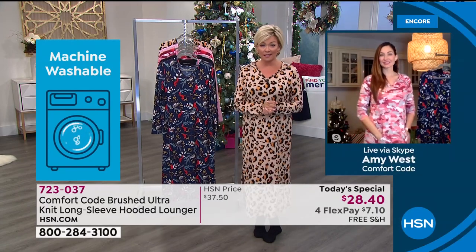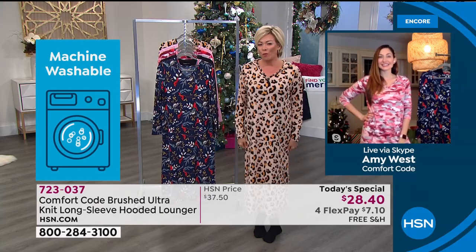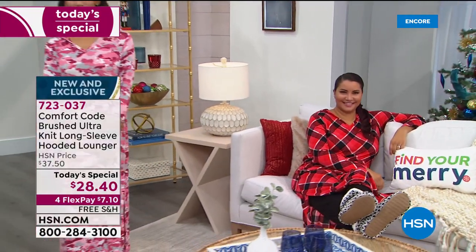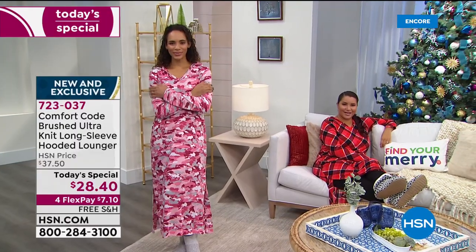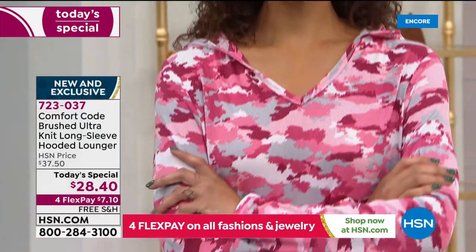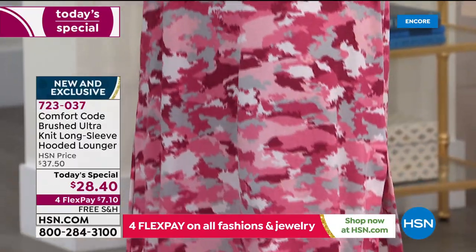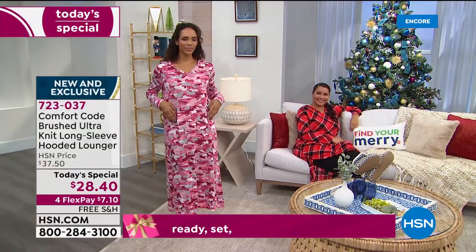Previously an optional add-on piece was offered in a very limited lot and sold out early. To do it now as a Today's Special — not even at regular price — with free shipping, it doesn't get better than this. This is their first lounger as a Today's Special; previous specials were pajama sets.